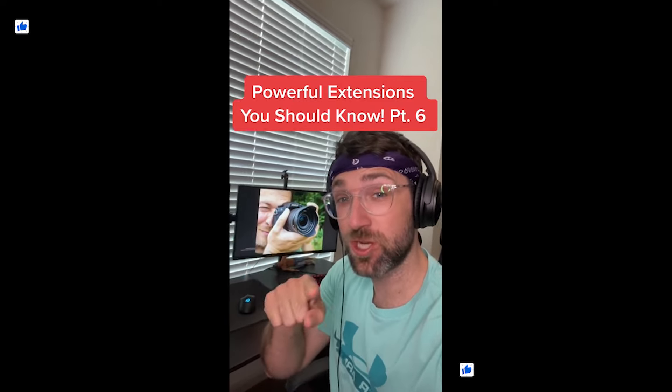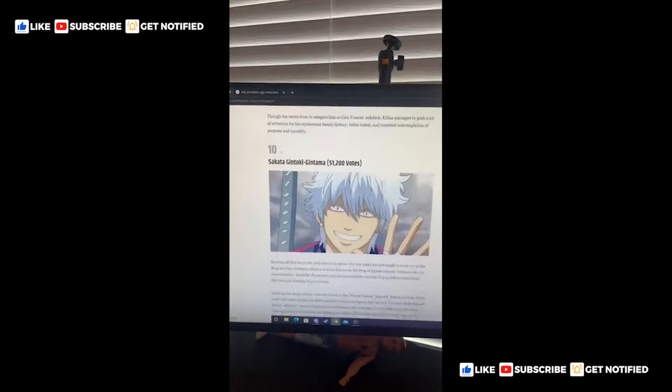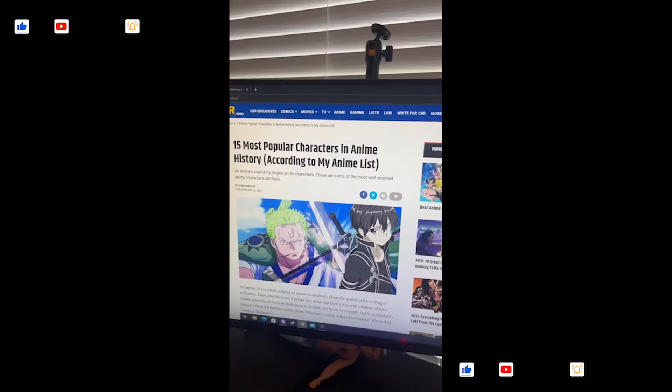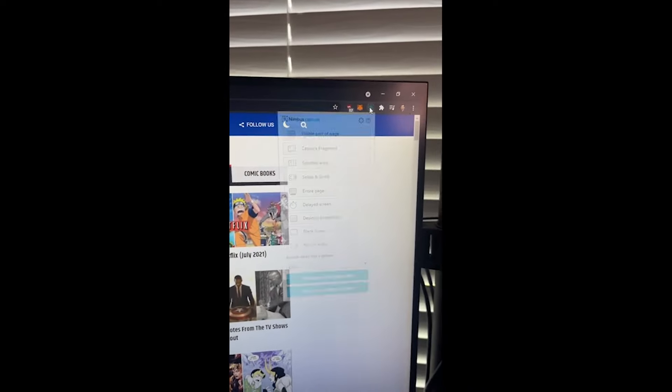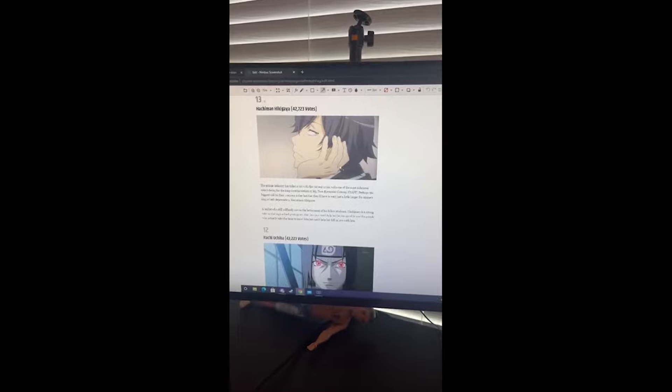Powerful Extensions You Should Know part six. Have you ever been on a website and want to screenshot the entire page that you're on? Just go download this extension in the Chrome store and now when you're on your page you can go up top, click the extension, and hit entire page — and now we have a picture of the entire page that you can save.